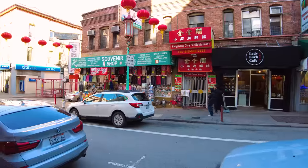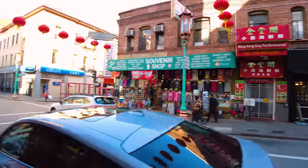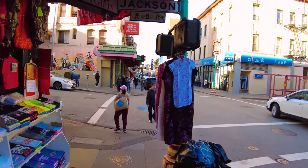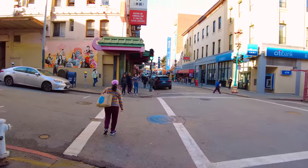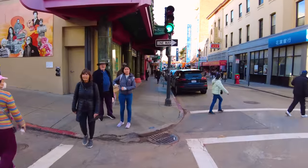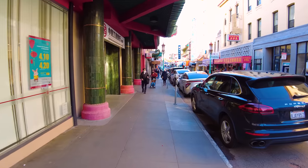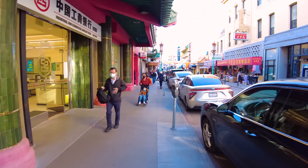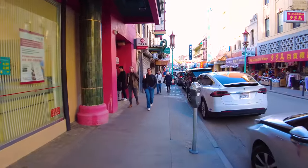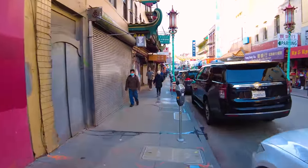A lot of these places like the Hong Kong Clay Pot Restaurant are up a flight of stairs, so they definitely make use of the vertical space. If you're wondering where all the supermarkets, vegetables, and local stores are - as opposed to souvenir shops - that's on Stockton Street, one block up the hill, which we'll come back around to once we get to the end of Grant.